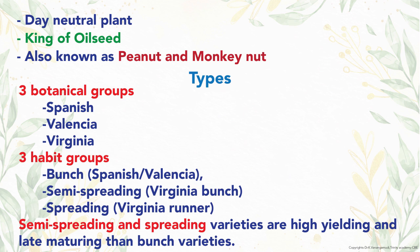Groundnut is a good example of a day-neutral plant. It is the king of oilseeds and also known as peanut and monkey nut.